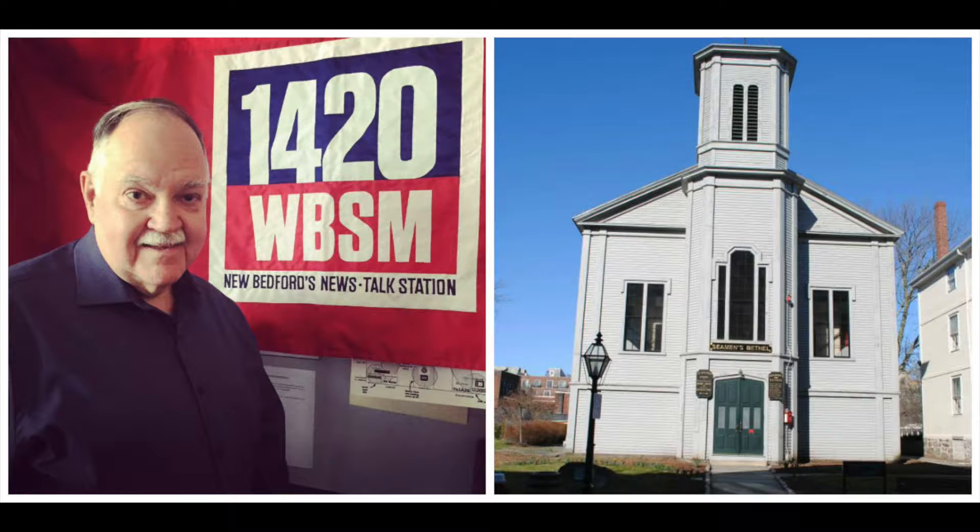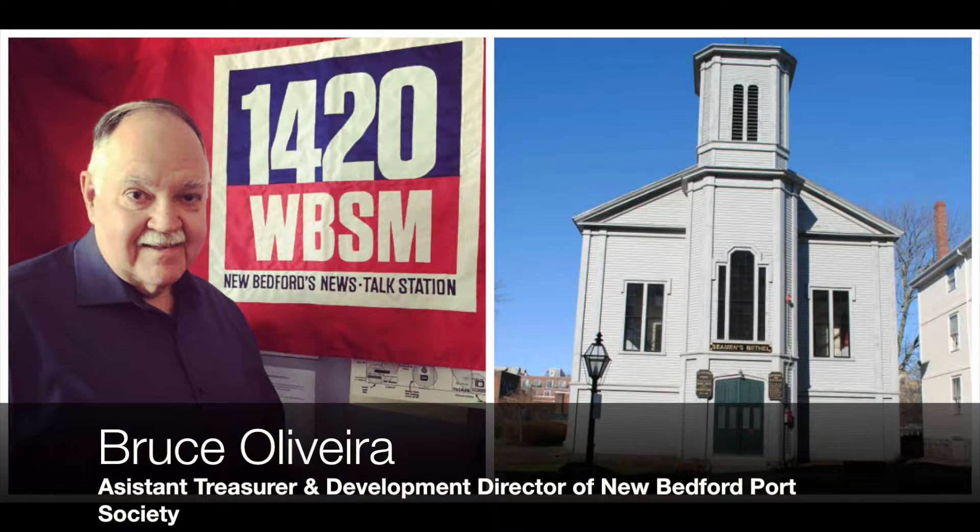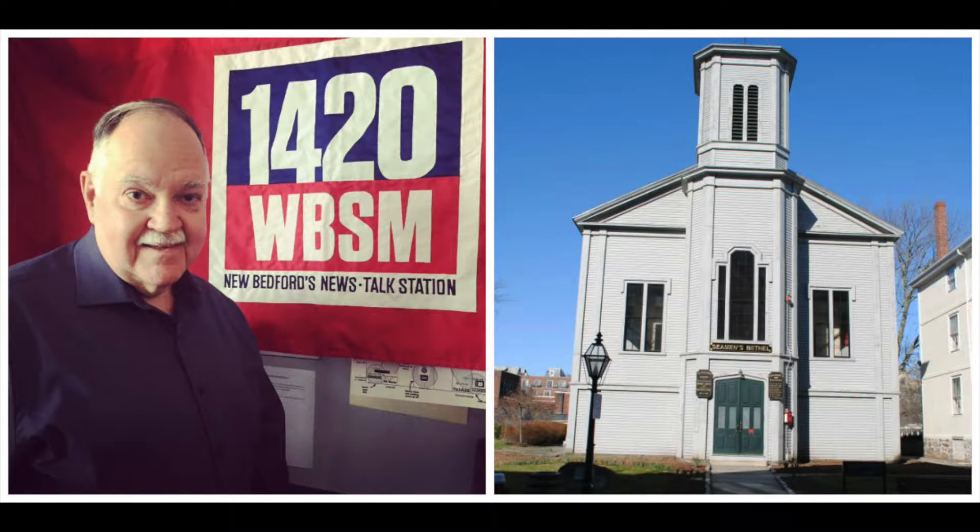Bruce Oliveira is the assistant treasurer and development director. It was quite an involved process. We've brought in funds from the Mass Cultural Fund, a substantial amount. The city's been very helpful — the mayor and the CDBG department. We also brought in some state historic tax credits, some federal historic tax credits, and private contributions.